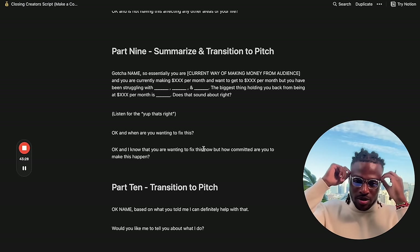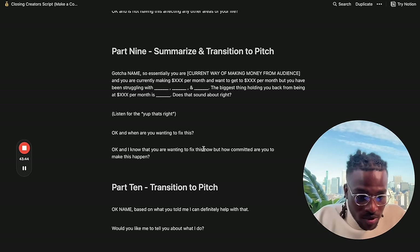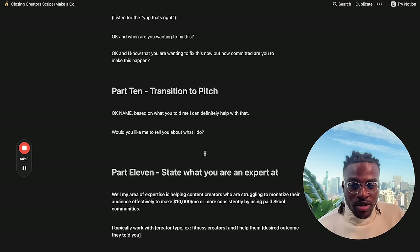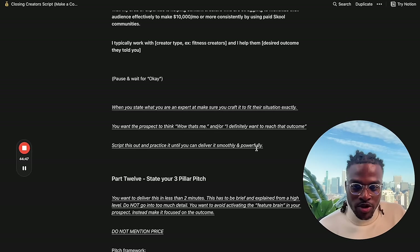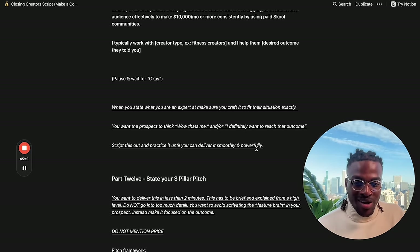Then pitch what you do as a growth operator: 'My area of expertise is helping content creators who are struggling to monetize their audience effectively to make $10k a month or more consistently by building paid School communities.' Make sure you craft it to fit their situation exactly so when you explain what you do, they think 'wow, that's me.' Break your pitch into three parts and keep it under two minutes — brief, high-level, focused on outcome not features. For example: 'James, how I can help you is a three-month growth operating partnership where we'll work together to: one, ask your audience what they want so we can create an offer that's hard to say no to; two, set up a sales system to turn your audience into paying customers at will; and three, I'll do everything in the business for you on the back end so we can make more money together and you can focus on creating the content you love.'